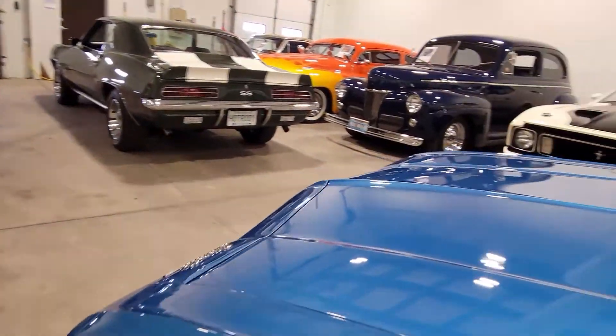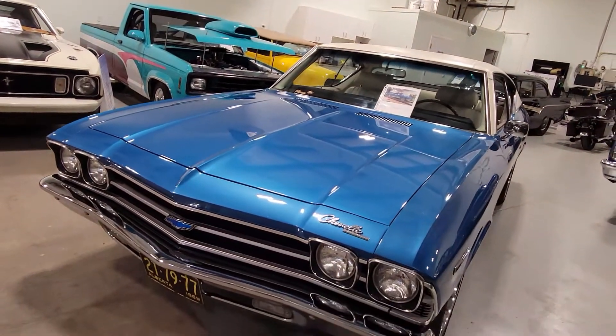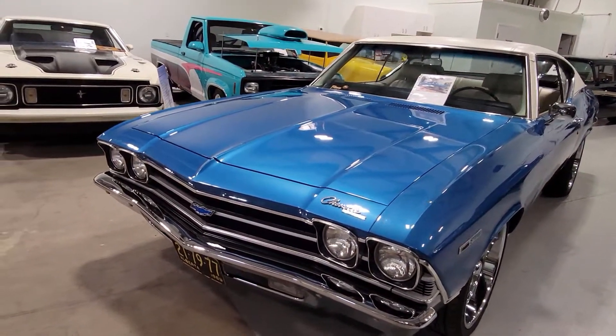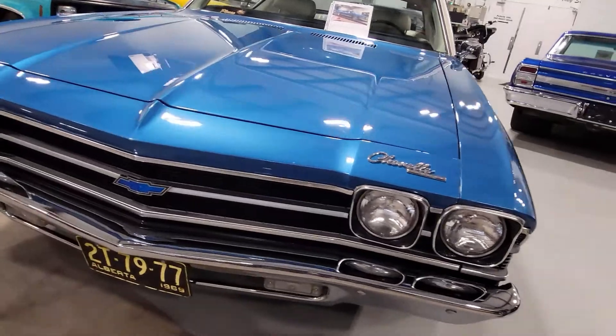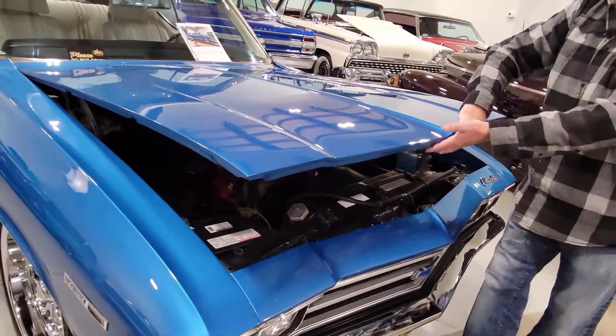We're not sure if we're going to go full restomod — do the rear disc brakes, get it sitting down a little bit lower — or put it back to more stock, because the car is really stock. Very, very stock. I'm a stock guy, and because it's already mostly stock, I like that option. But you could kind of go any way you want with this thing. The engine bay could use a little cleaning up, but it's all original.